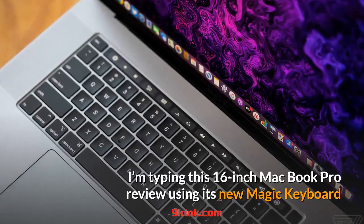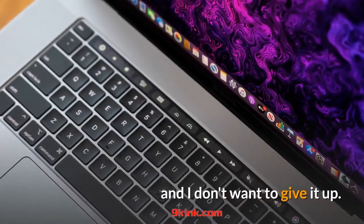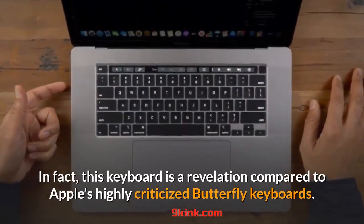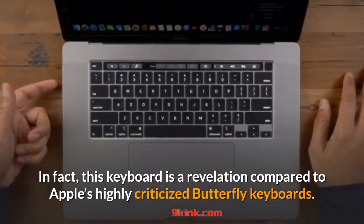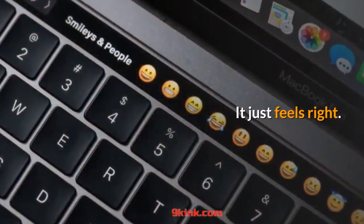I'm typing this 16-inch MacBook Pro Review using its new Magic Keyboard and I don't want to give it up. In fact, this keyboard is a revelation compared to Apple's highly criticized butterfly keyboards. There's more travel, a cushier feel. It just feels right.